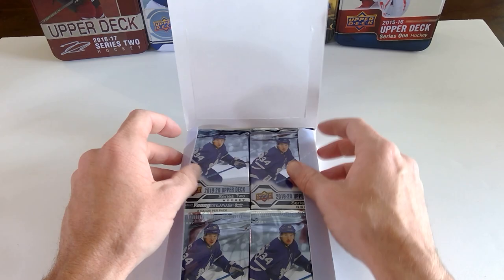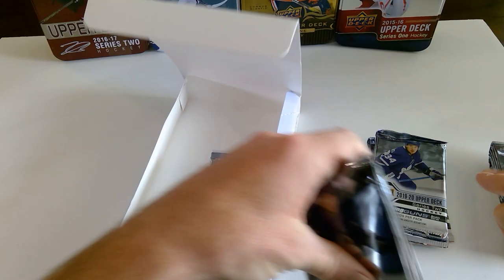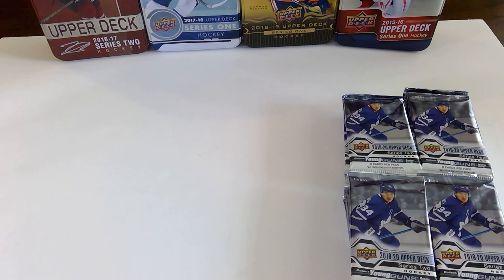So we have Auston Matthews on the front. Having a hell of a year. We've got 24 packs — just get the box out of the way.